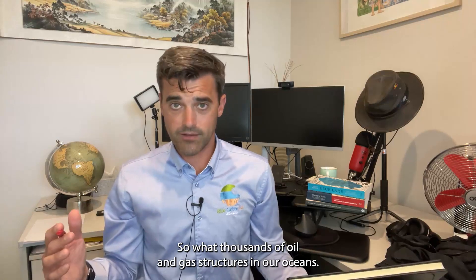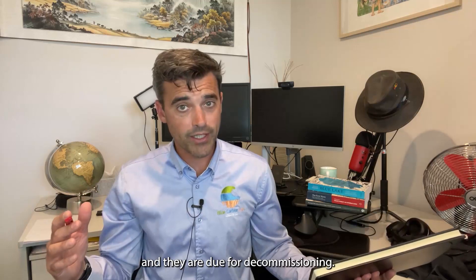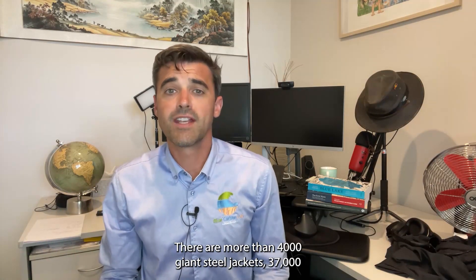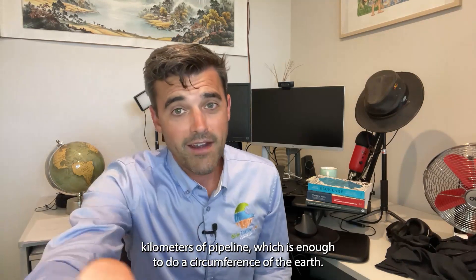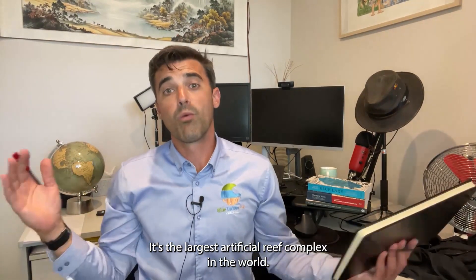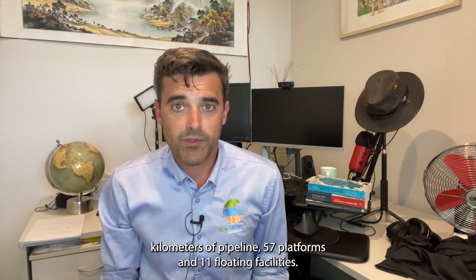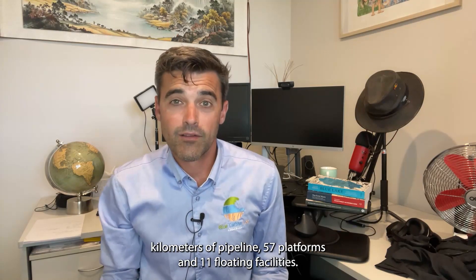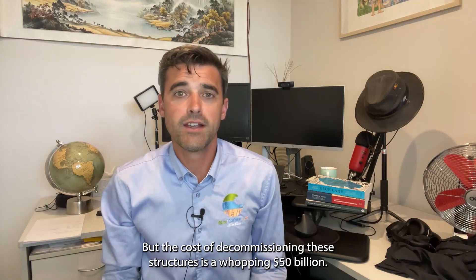We've got thousands of oil and gas structures in our oceans and they're reaching the end of their production life and are due for decommissioning. In the Gulf of Mexico, there are more than 4,000 giant steel jackets and 37,000 kilometres of pipeline — enough to do a circumference of the Earth — making it the largest artificial reef complex in the world. Here in Australia, there are 3,500 kilometres of pipeline, 57 platforms and 11 floating facilities, but the cost of decommissioning these structures is a whopping $50 billion.